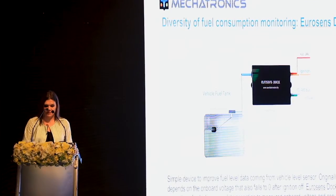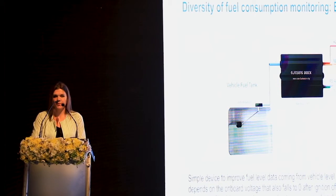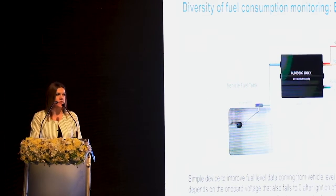Another of our new products is EuroSense Dock — a simple, very effective solution for light cars. With EuroSense Dock you can improve data from the factory fuel level sensor or OEM sensor that is already installed on the vehicle and avoid installation of a new one.